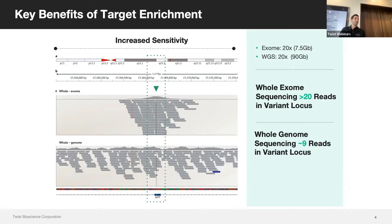This allows you to not only fit more samples on your lane of choice, but also sequence more deeply for cfDNA applications where you need 10,000 or 20,000x coverage — achievable in a cost-efficient way.